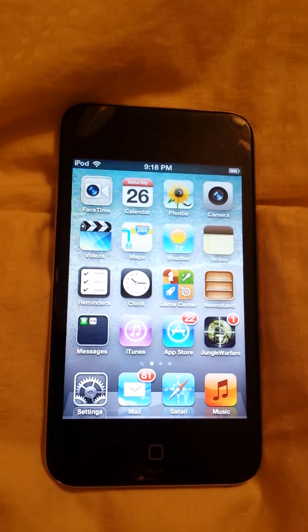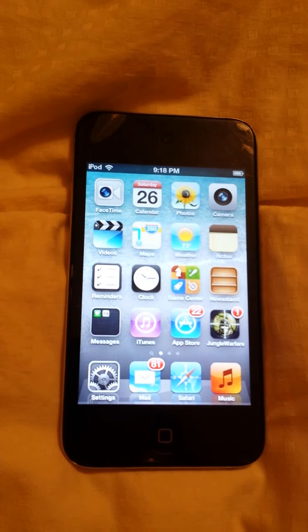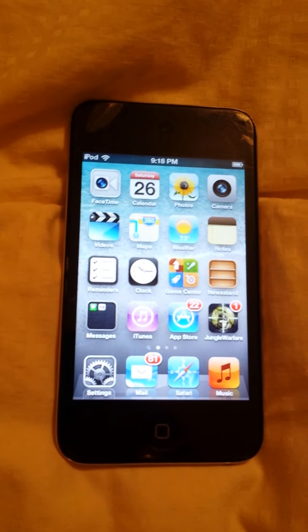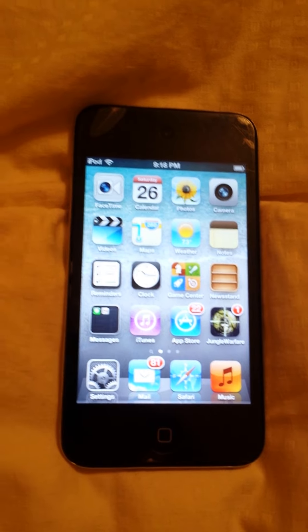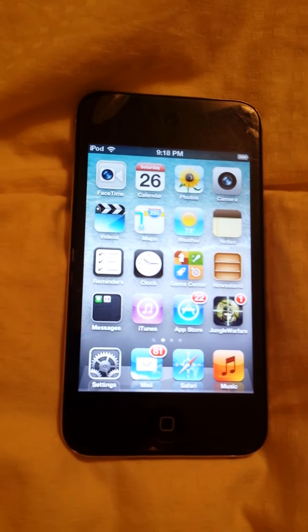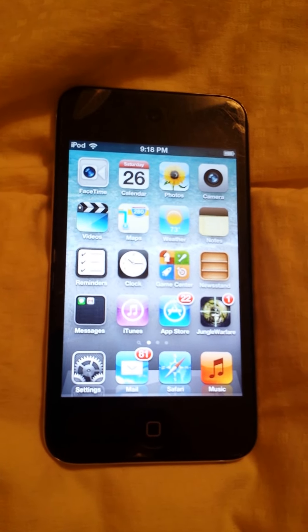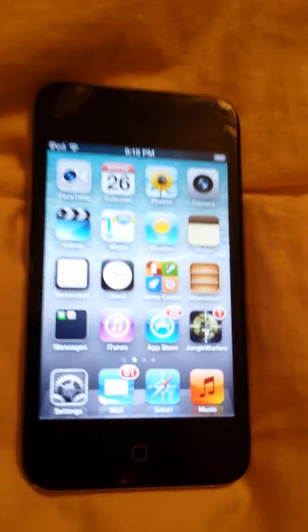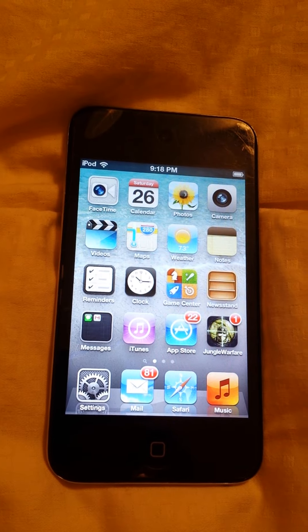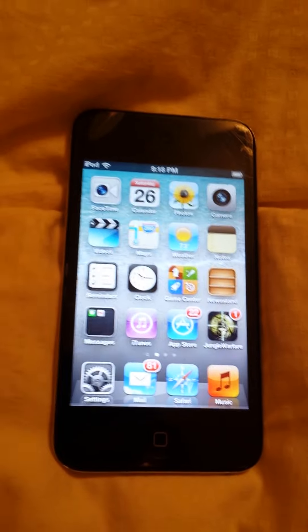Hey everybody. This is a video about what to do if you ever get stuck on the Apple logo or anything else that doesn't get you to the home screen after you install a broken package, or a package with some virus in it or something. This is a very simple fix. I've had it before and it was a big deal — it took me forever to figure it out, so I'm making this video for all of you guys who are having trouble with this.